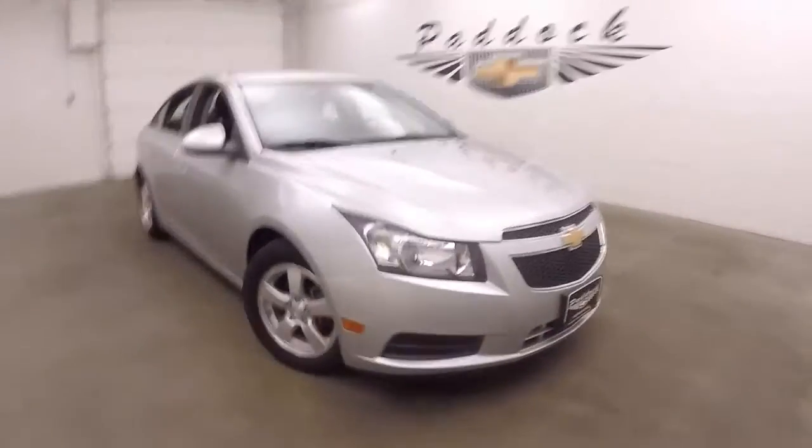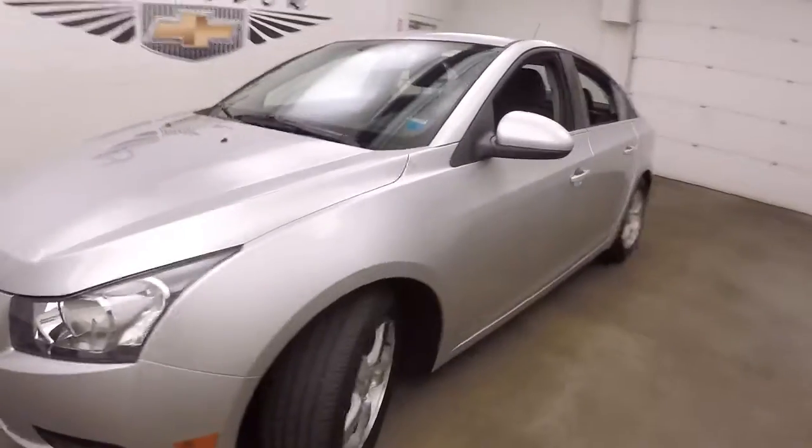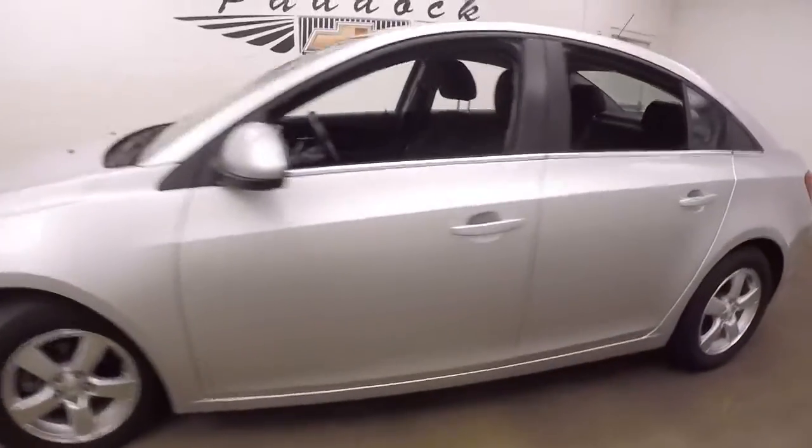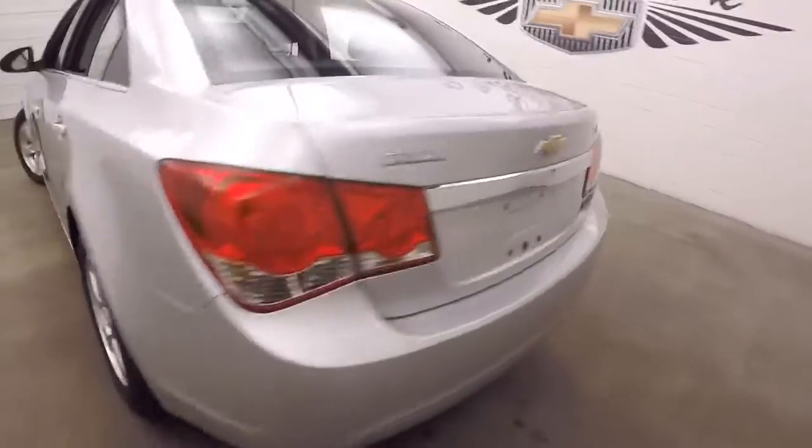This is a 2014 Chevy Cruze, nice silver, in great shape. This is the LT. Alloy wheels are nice, plenty of space in the trunk, nice alloy wheels, good tires in the rear.